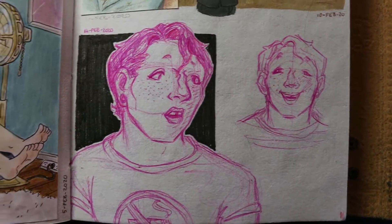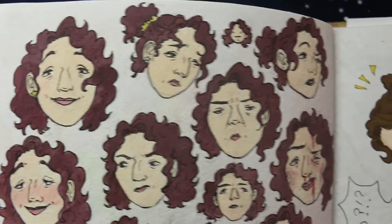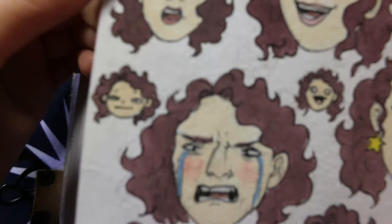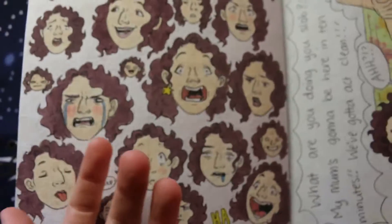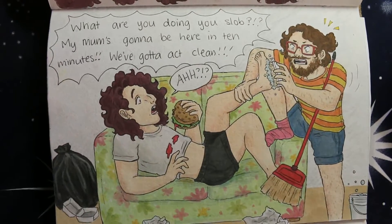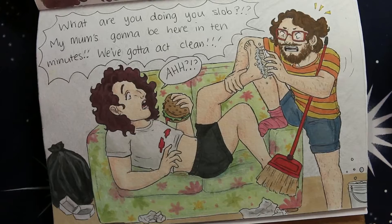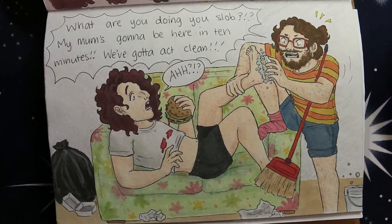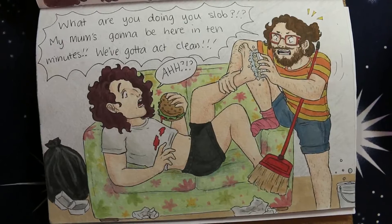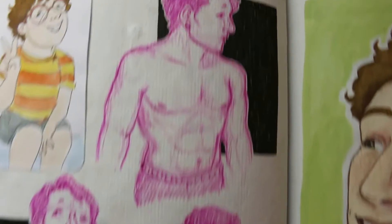Then we have some pen sketches of Archie looking adorable. Then we have a whole page of Flex with all of his emotions, because he is a chaotic boy — I relate to this one and this one and this one. I relate to all of them. Am I secretly Flex? I don't know. Then we have this drawing where Rusty's mum was going to come over, and these two are absolute slobs, so in the last five minutes they need to clean up like weeks worth of dirt and trash.